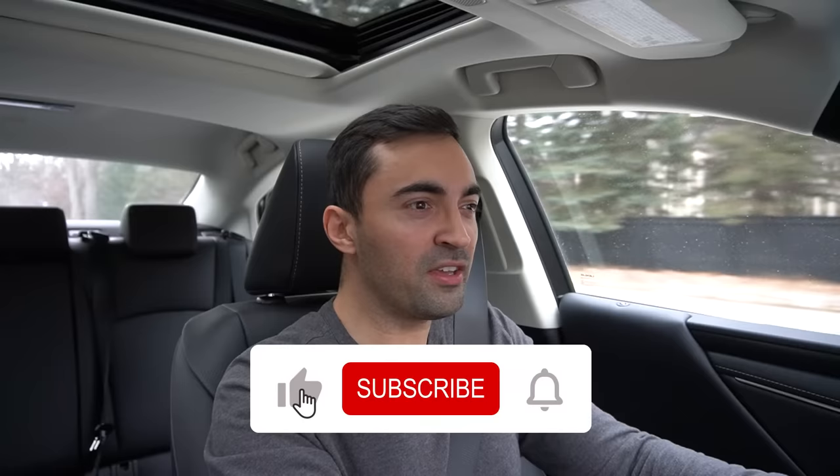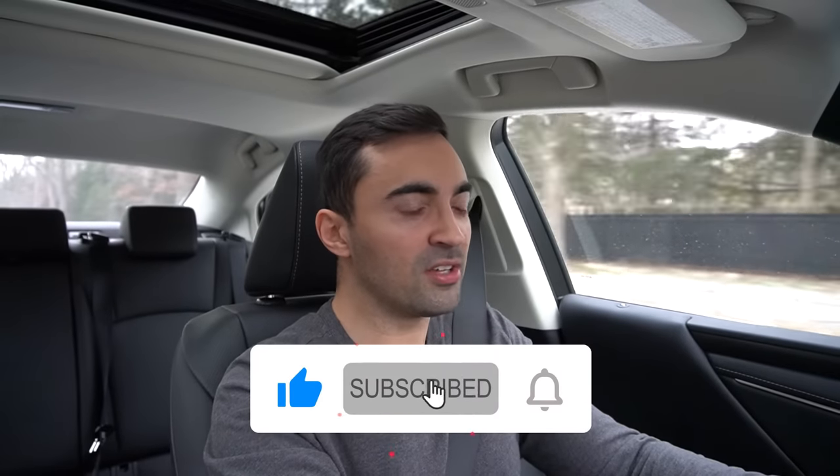If you enjoy and get value out of this video, make sure to subscribe to my channel. I post two videos a week, always straight to the point — valuable car buying advice designed to help you the consumer.